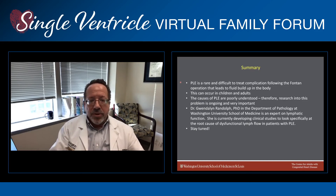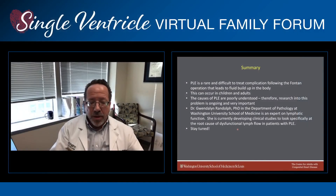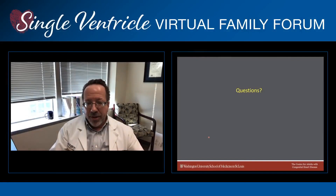In summary, protein losing enteropathy is a rare and difficult to treat complication following the Fontan operation that leads to fluid buildup in the body. This can occur in children and adults. The causes of PLE are still poorly understood, and research into this problem is ongoing and very important. I want to highlight research by Dr. Gwendolyn Randolph in the Department of Pathology at Washington University School of Medicine. She is a world's expert on lymphatic function and is currently developing clinical studies to look specifically at the root cause of dysfunctional lymph flow in patients with PLE. If you are a patient or family interested in participating in clinical trials, stay tuned — more information will be coming in the very near future. We'll be taking questions later in the question and answer session. Thank you for your attention.